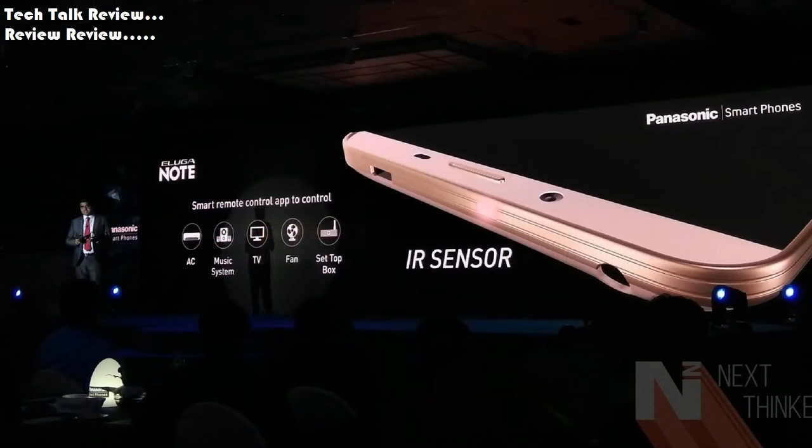Product specification. Launch announced 2016, July. Status available. Release 2016, July.